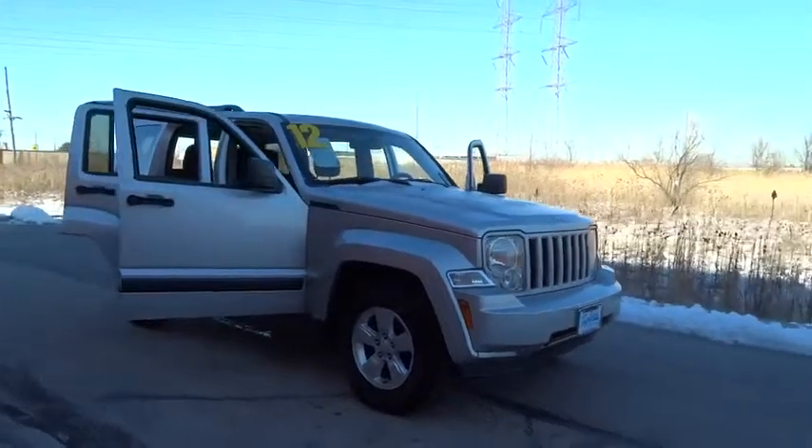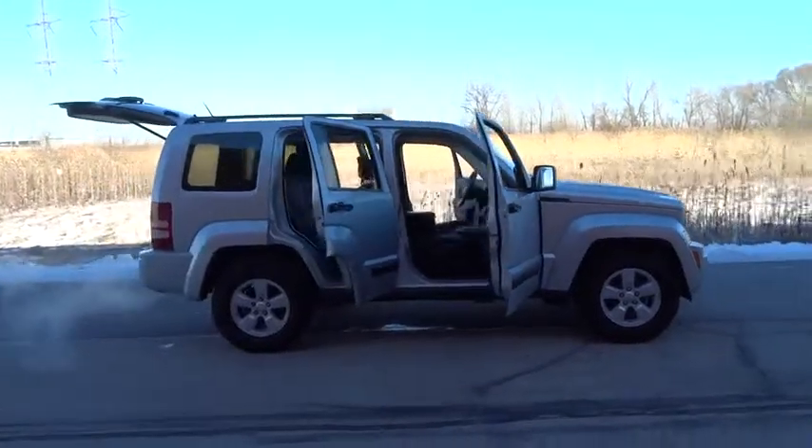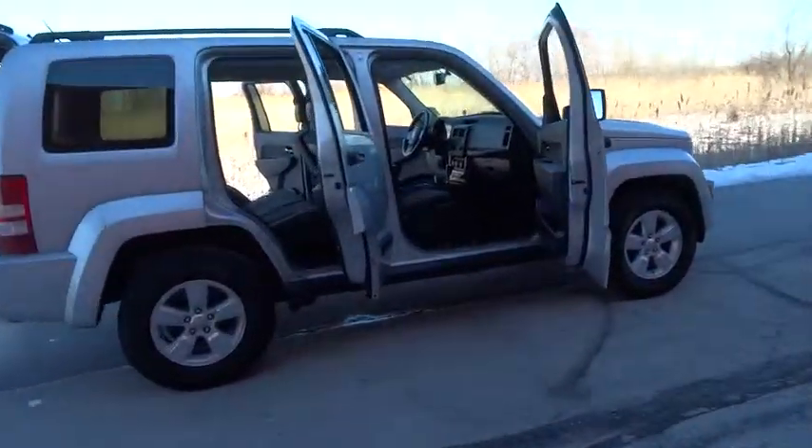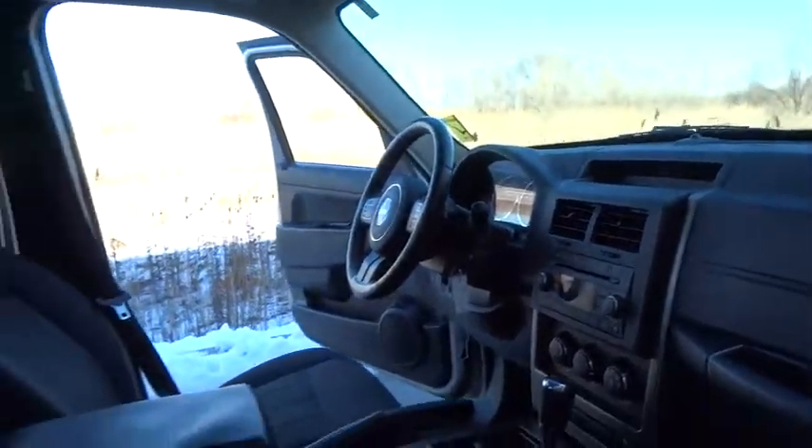2012 Liberty. The Jeep Liberty is quite capable off-road — one of the best in its class. Compared to the Jeep Patriot and Compass, the Liberty is more of a true Jeep with off-road prowess and bold, upright styling.